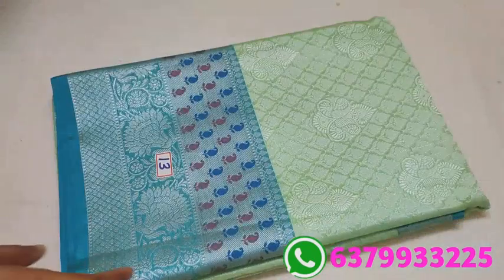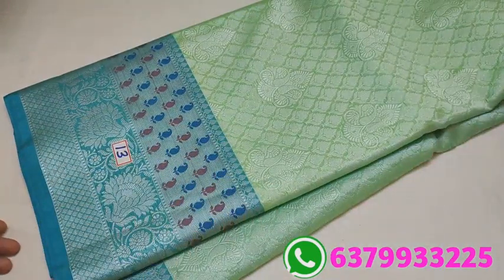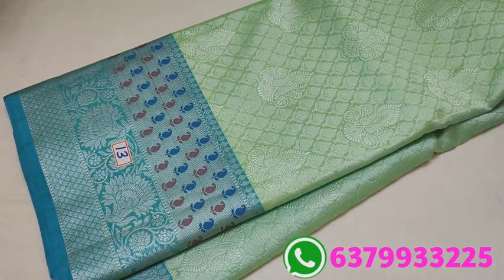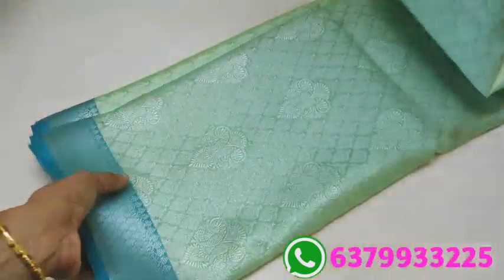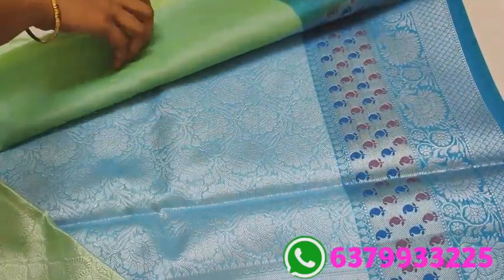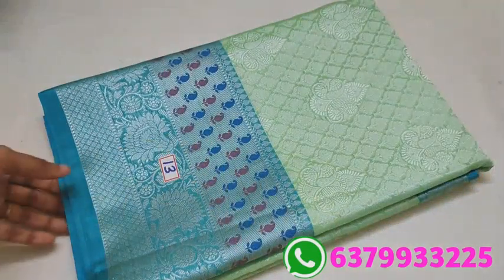At number 13: light pista green with a blue border. The color combination is very, very super — very light colors, very far. This is the color combination. And it includes a blouse. Price 891.